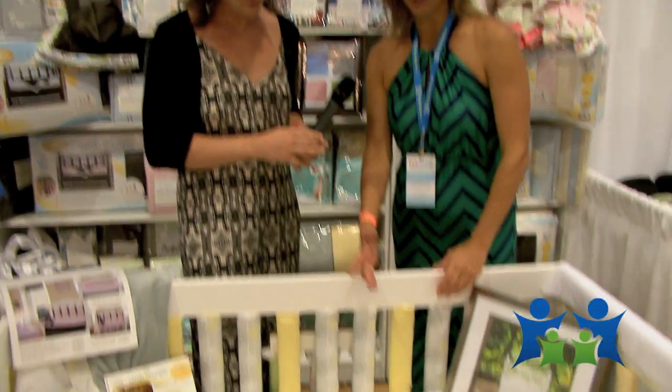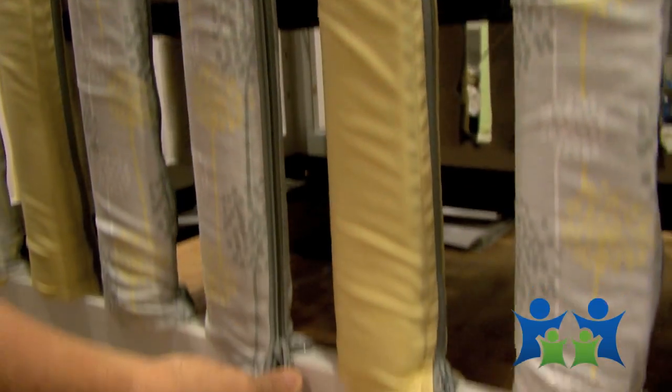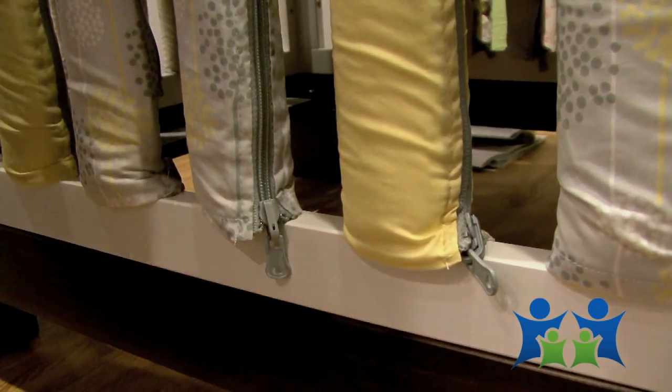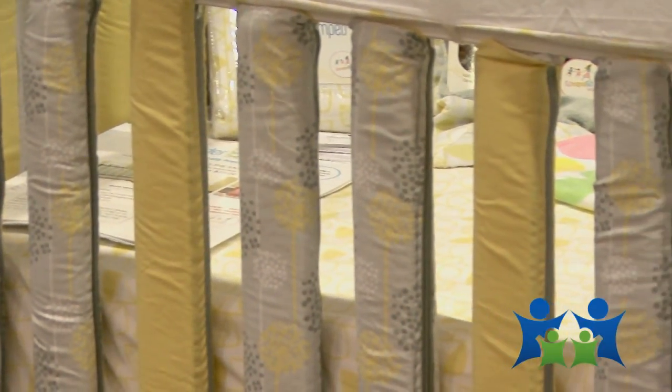Wonder Bumpers are a vertical crib guard. They zip around the individual rail of the crib. They zip in a downward position so the tab falls beneath the mattress, so babies can't get their little fingers down there to undo it — they never have access to pull it off into the crib. It's a completely safe product, and it provides a natural ventilated system that really allows air to flow through the crib, which is extremely important.